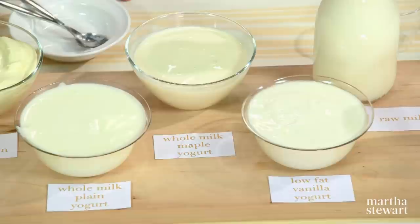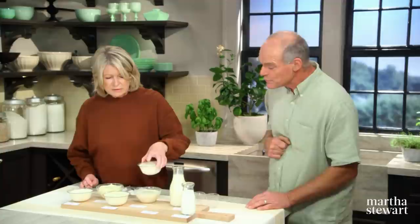And then you flavor some. Yes, we have a maple, which is also whole milk. And this yogurt — that one is vanilla, which is also sweetened with maple syrup exclusively, just a lighter grade, and then organic vanilla extract. Very good yogurt.